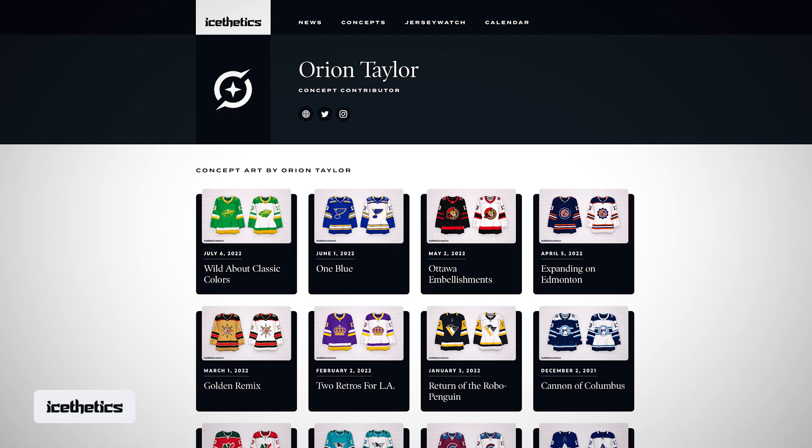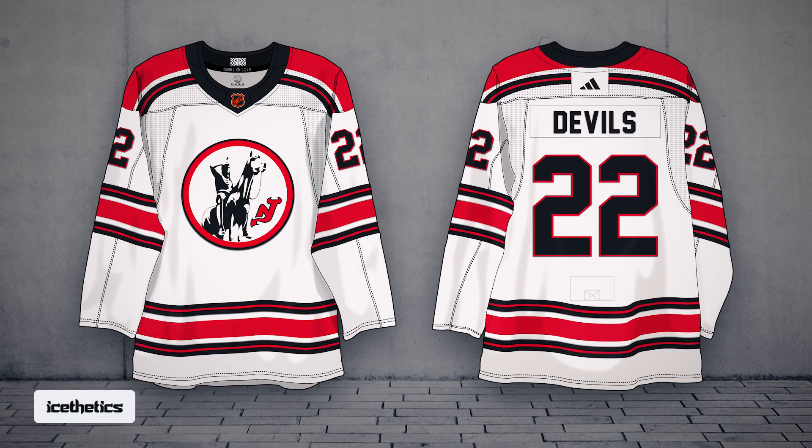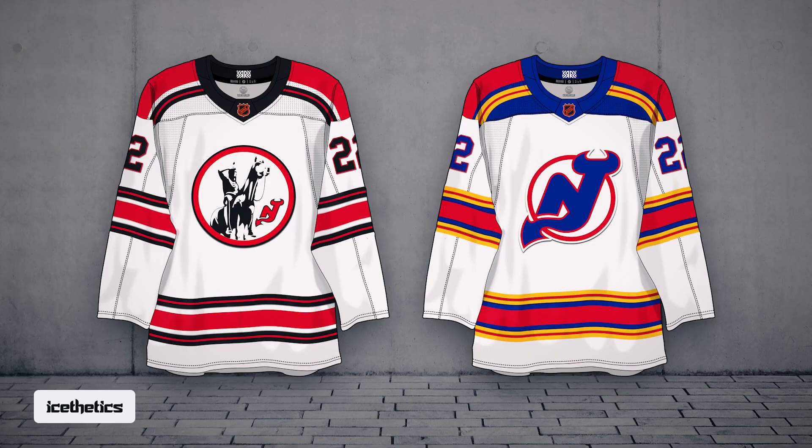First is an old Kansas City Scouts jersey in modern New Jersey Devils colors. Another idea Orion had is a Scouts jersey with a Devils crest, all in original Kansas City colors. Major thanks to Orion Taylor for putting together these mock-ups. I can't tell you for certain any of the details here are accurate, but one of these is probably close to what we'll see when it gets released.